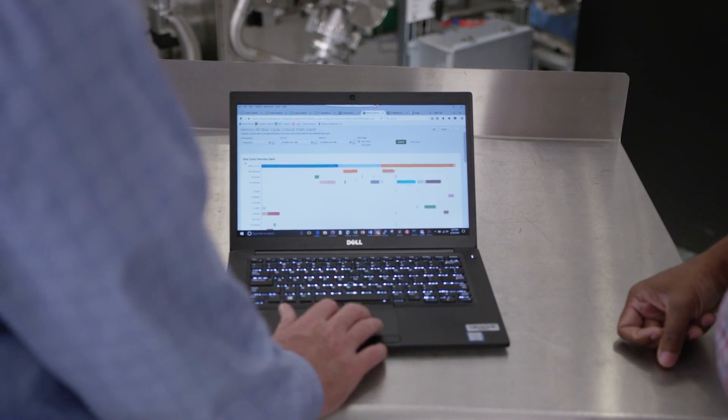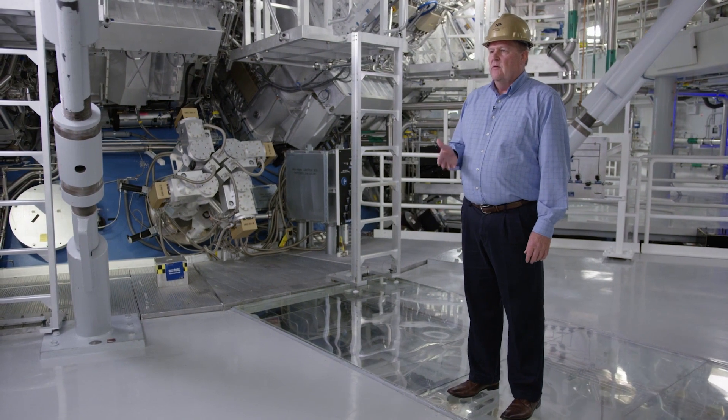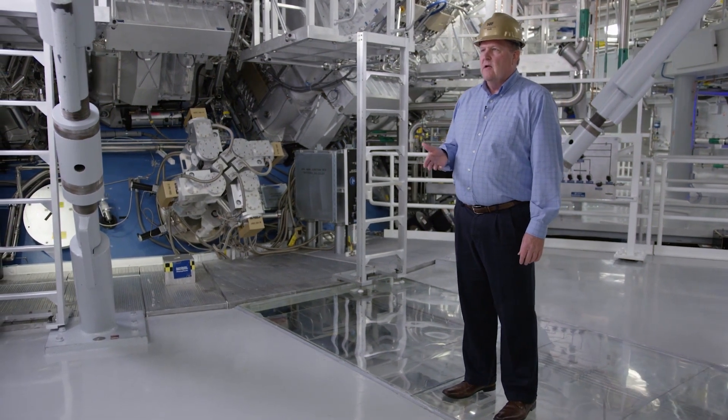So we started bringing in other sources such as application data. By monitoring the applications we're able to avoid any kind of unscheduled downtime or slowness so that we have higher availability of the NIF facility for the scientists.